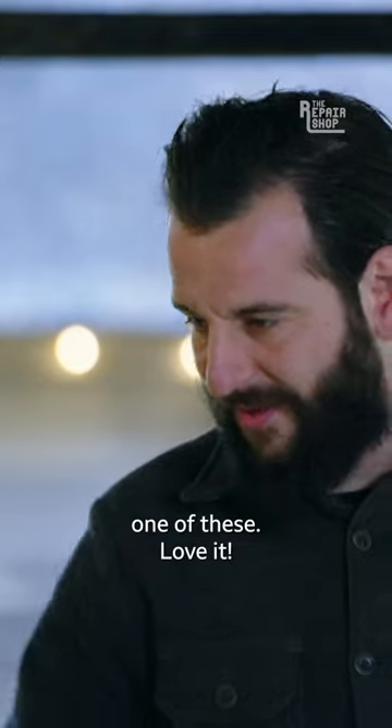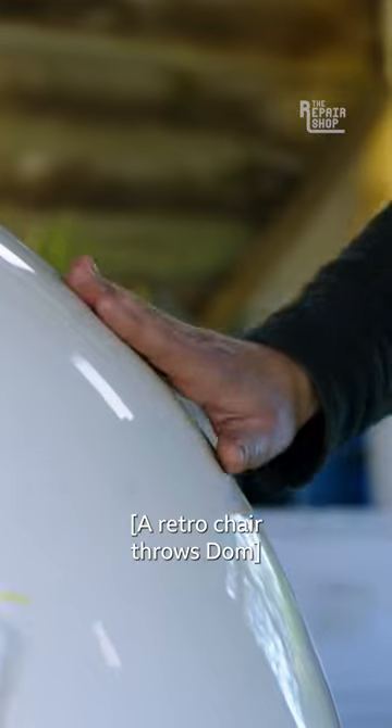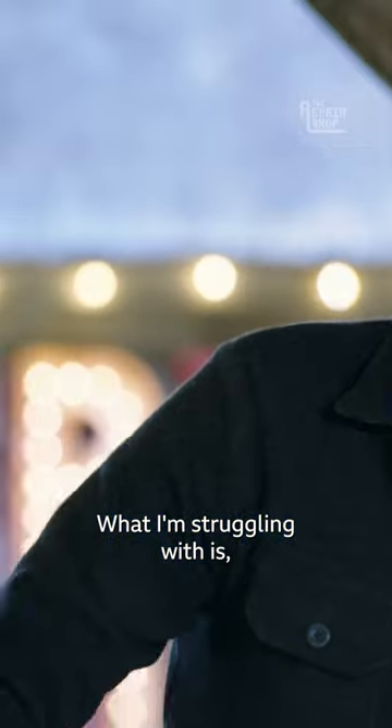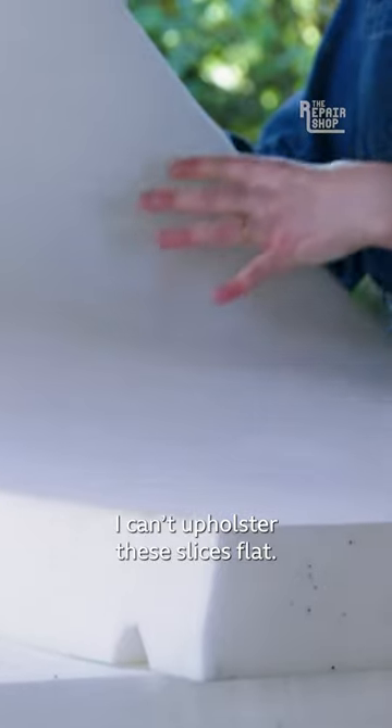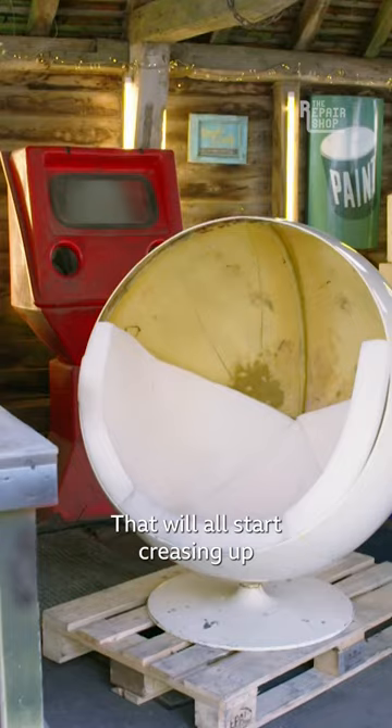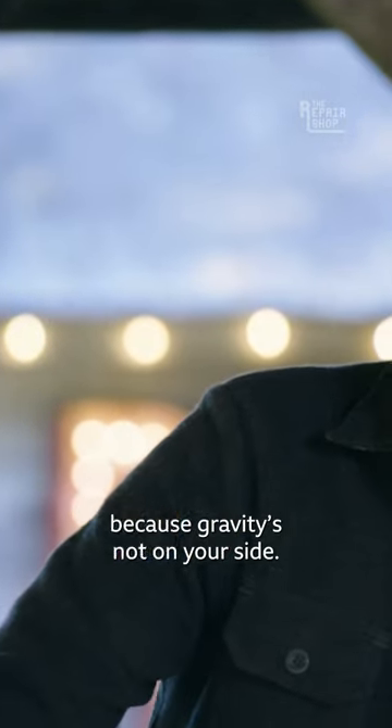You know, I've never really seen one of these. Love it. A retro chair throws Dom and Son a curveball. What I'm struggling with is I can't upholster these slices flat. I'm going to get that puckering of the fabric — it'll start creasing up because gravity is not on your side. No.